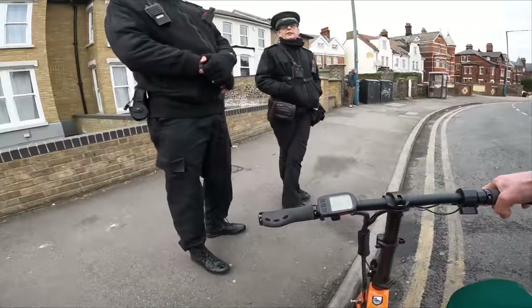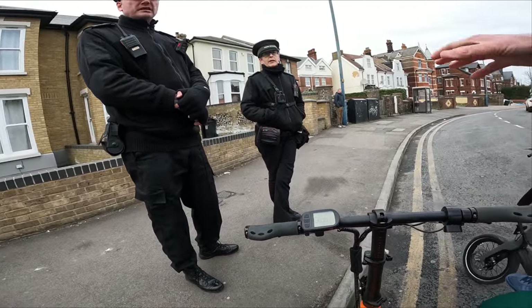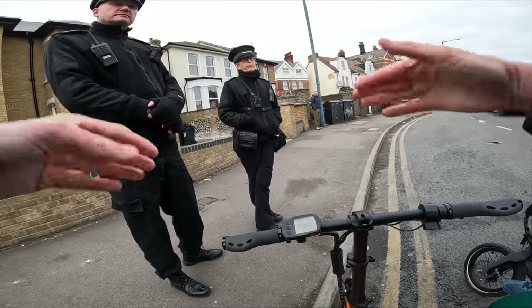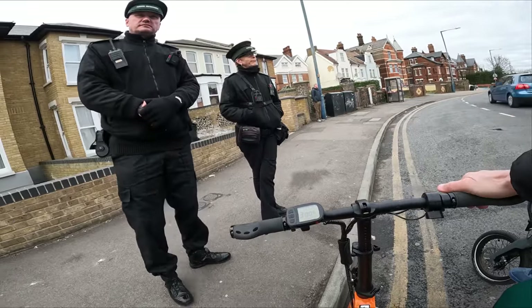Excuse me, what actually do you do? So is that single yellows, double yellows, loading phase, all that sort of thing? If I'm considering parking on a double yellow and I know I'm going to be in and out within, let's say, 10 minutes, is that okay?